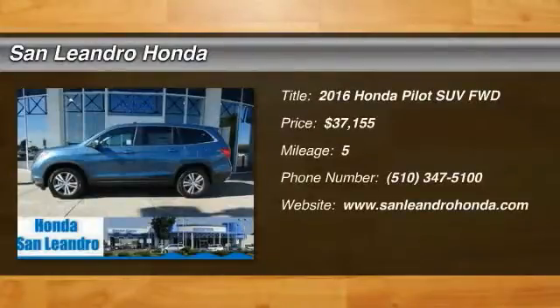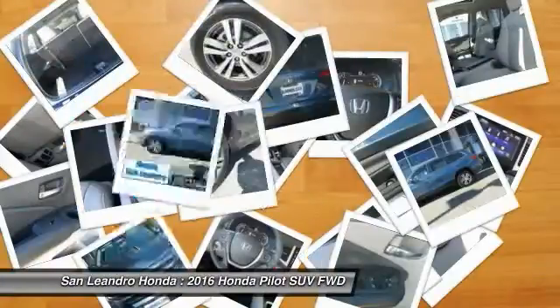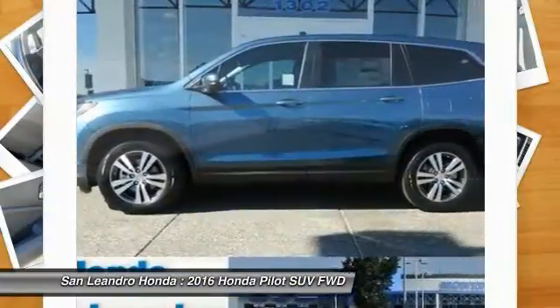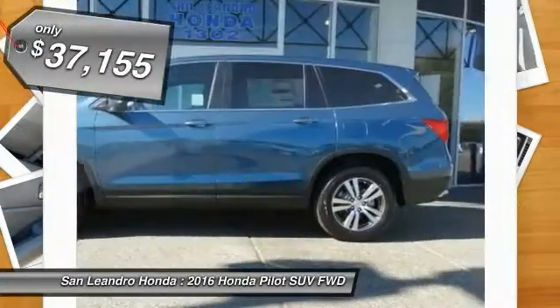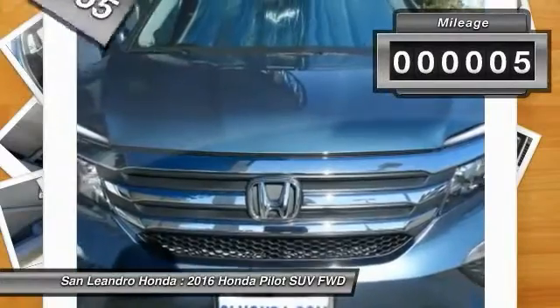2016 Pilot: optimal utility, indulgent interior, powerful performer. You'll be ready for almost anything in the Honda Pilot, and it is priced below $40,000. This vehicle has less than 100 miles.